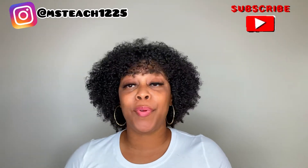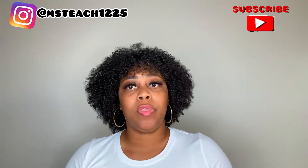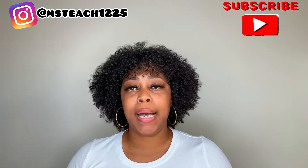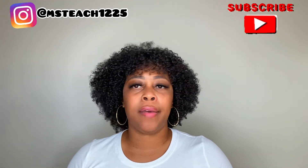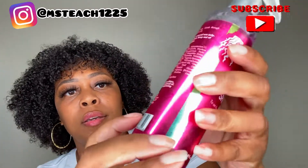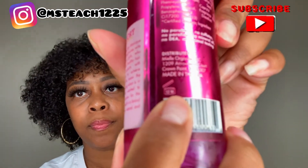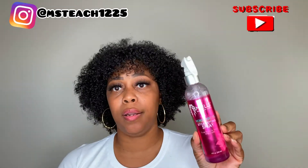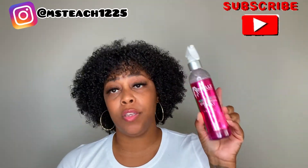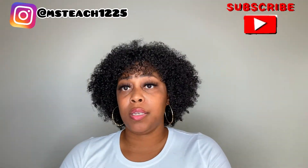So first up, we're going to start with our product expires. Hair products do have an expiration date — it could be three months, six months, or 12 months, possibly longer. But the longest I've seen on a product is 12 months. If you look on the back or bottom of your product, you'll see this little number. That 12 months means that once you open this product and start using it, if you don't use it in 12 months, you need to get rid of it. So I did go through my products and took out all of the expired products.